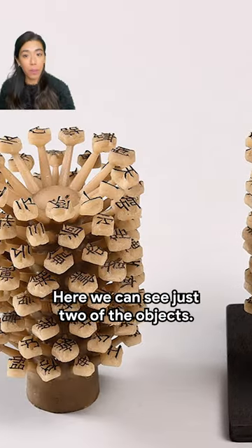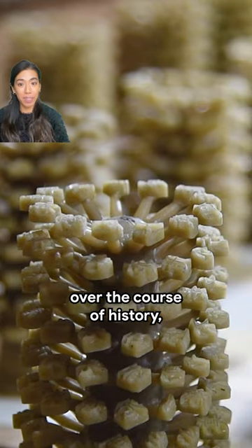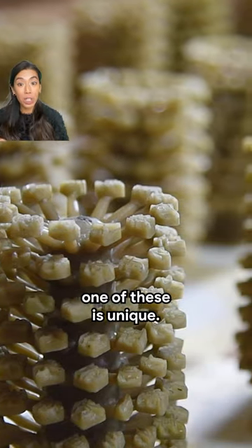Clue number four: here we can see just two of the objects, but thousands, maybe millions have been made over the course of history. And almost every single one of these is unique.